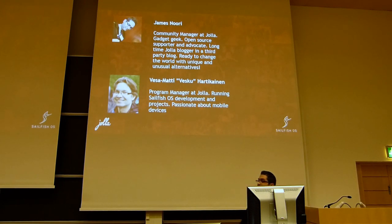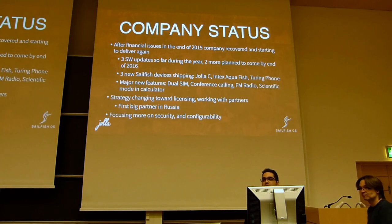As you can see written there, he is very passionate about mobile devices. Most of them are his devices on this table. You can check them out later, but for now I will pass the stage to Veskul and he will talk a little bit about company status.